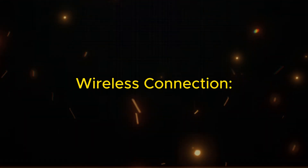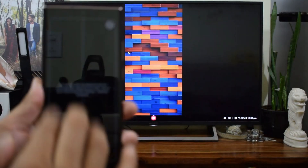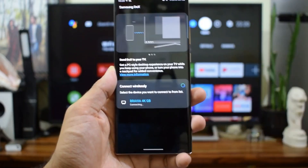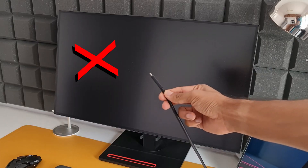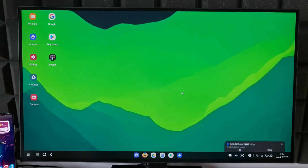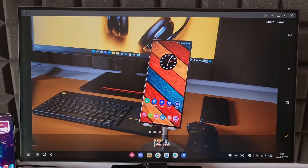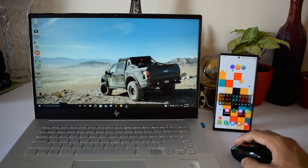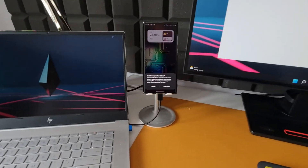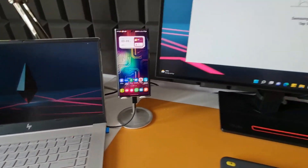Wireless connection: some Samsung phones support wireless DeX, allowing you to connect to a compatible TV or smart monitor without any cables — just mirror your phone's screen and enjoy DeX on the big screen. Compatible devices: certain Samsung tablets and laptops even come with DeX built in, eliminating the need for any additional connections.